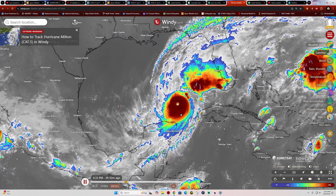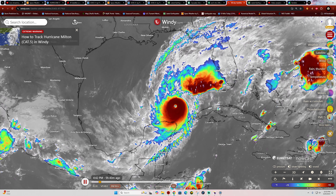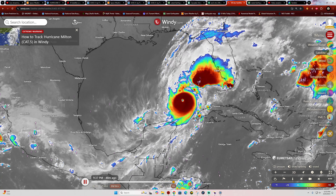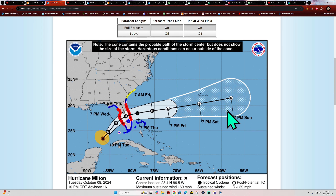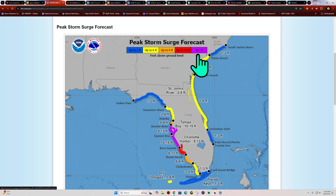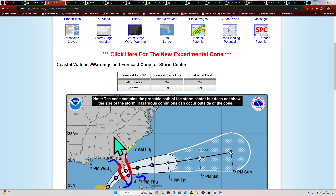Milton is well-defined with a clear eyewall. All that thunderstorm activity ahead of Milton is just going to make things worse — dumping a lot of rain, soaking everything out, and then Milton will dump even more rain when it heads inland. That pre-storm convection is not going to inhibit or weaken the hurricane — those bands are feeding the hurricane and also creating their own little tropical feature ahead of it.